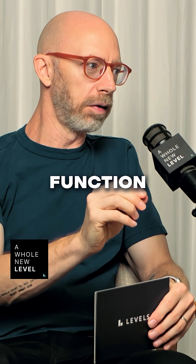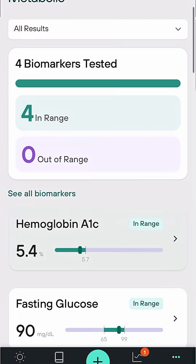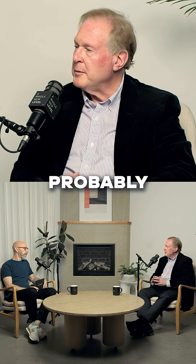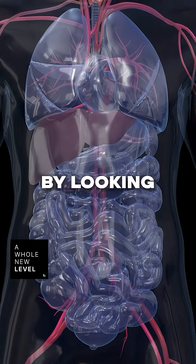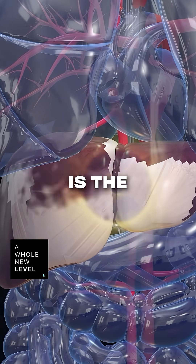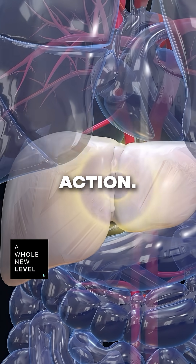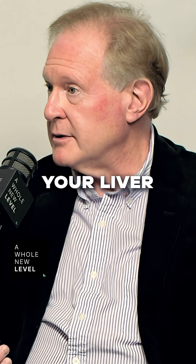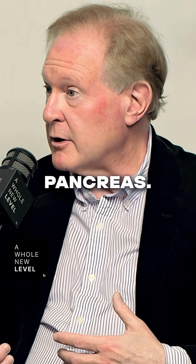What am I learning about my pancreatic function from my insulin, fasting glucose, A1C, or maybe even an OGTT? You're probably learning more about your liver by looking at your insulin, because the liver is the primary target of insulin action. So when your insulin is high, it's usually because your liver has the problem, not your pancreas.